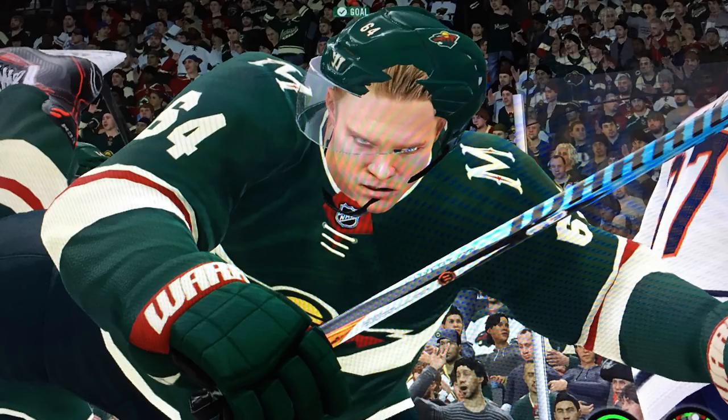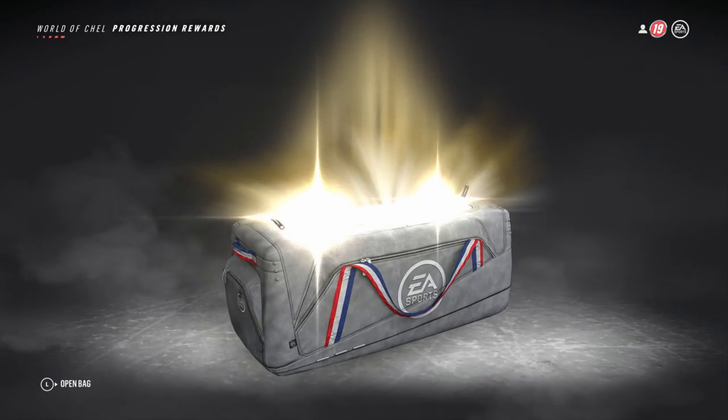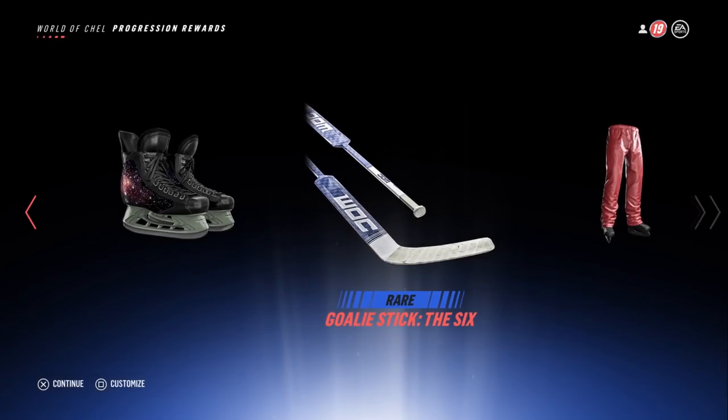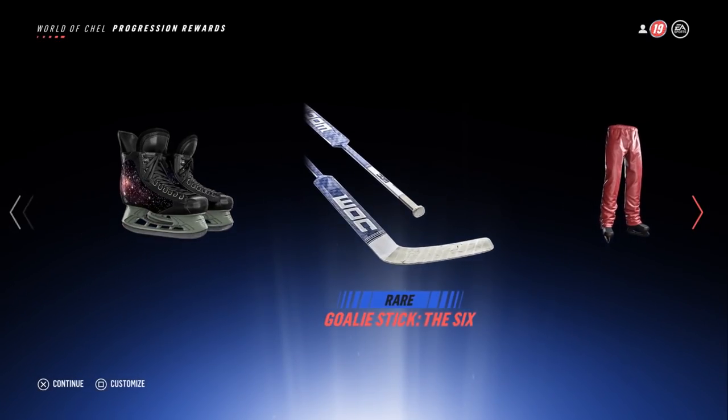It wouldn't be a Failure Friday episode without a helmet glitch. Take a look at that — he does not look very happy to have a strap going right through his cheek and out his chin. I don't think I'd be happy about that either, so I can't really blame him for that facial expression.